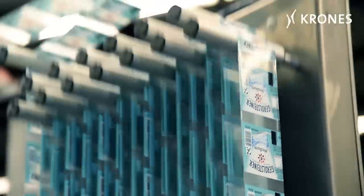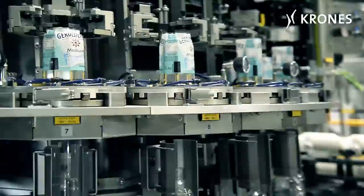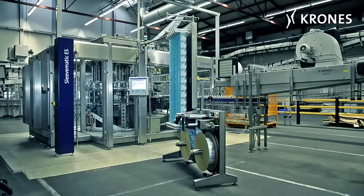The mineral water bottlers Gerolsteiner Brunnen GmbH & Co. KG have dressed their special shaped 0.75 litre bottle in a snugly contoured outfit that is both visually appealing and pleasant to the touch.